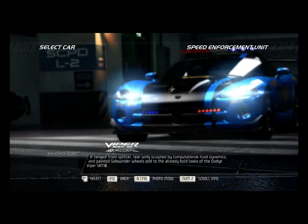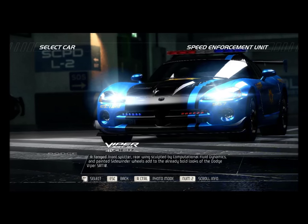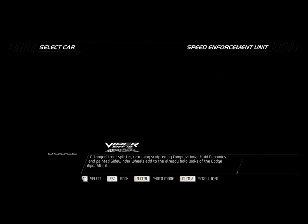A fanged front splitter, rear wings sculpted by computational fluid dynamics, and painted sidewinder wheels add to the already bold looks of the Dodge Viper SRT10.